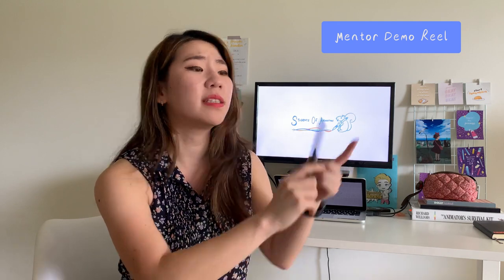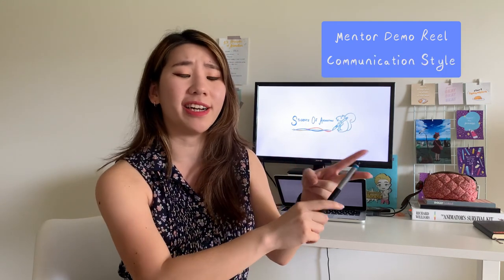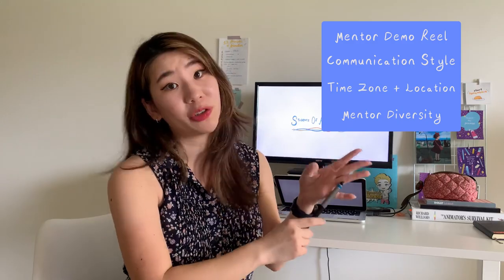To recap, here are the things to remember when looking for your next animation mentor: mentor demo reel and experiences, personality and communication style, time zone and location, and mentor diversity. Hopefully what we shared today really helps you pick your next animation mentor. If you have any questions or tips to share, drop them in the comments below — we'd love to hear from you. Don't forget to follow us on social media: Facebook, Instagram, and Twitter. Please give a like if you enjoyed this video, and thank you so much for watching — we'll see you next time!